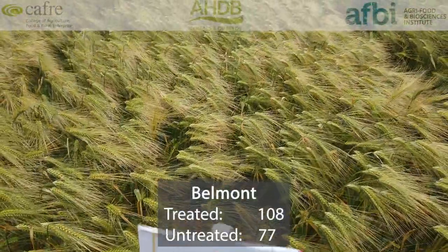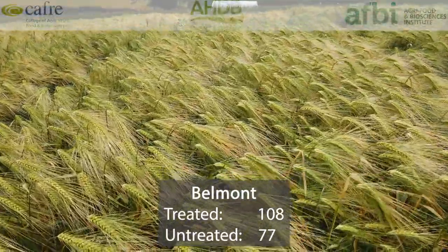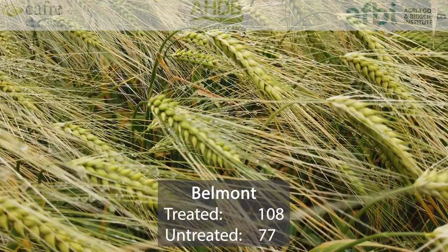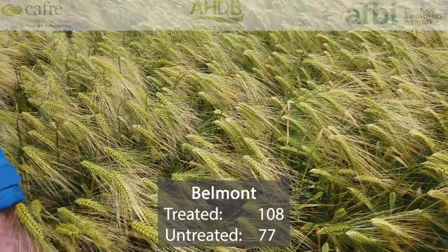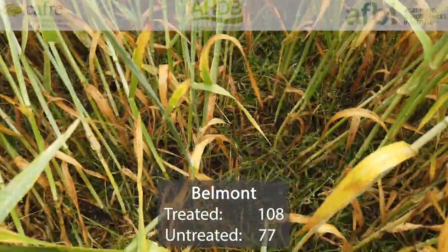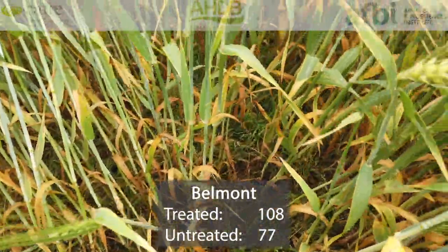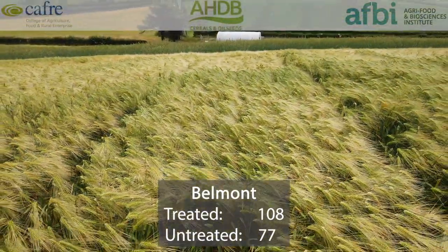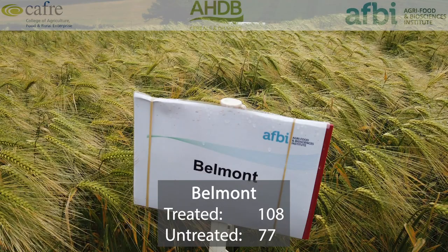Belmont is currently the highest yielding six-row hybrid variety at 108% of treated controls. However, its untreated yield is 77%, so that's quite a big drop from treated to untreated — making it a high risk variety in terms of yield penalty due to disease. It has a 5 for mildew, a 4 for brown rust, and only a 6 for rhynchosporium and net blotch, so you would expect better disease resistance from a six-row hybrid. In terms of specific weight it's 68.5 — comparing to 71.2 for Cassia it's a good bit below that, but reasonable for a six-row hybrid.